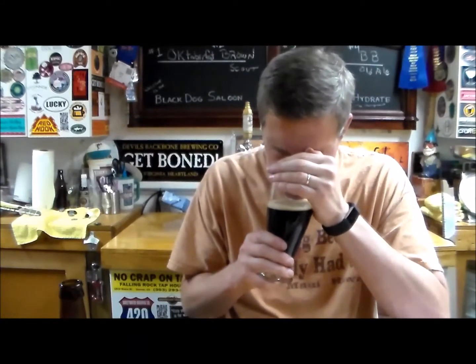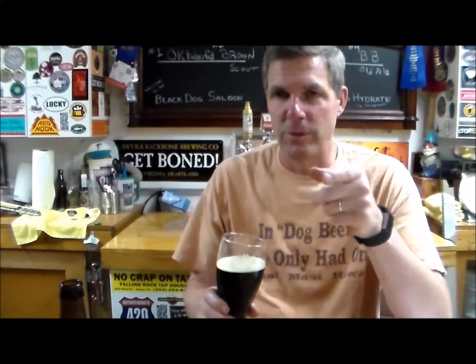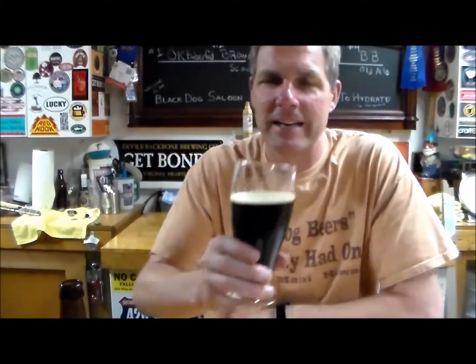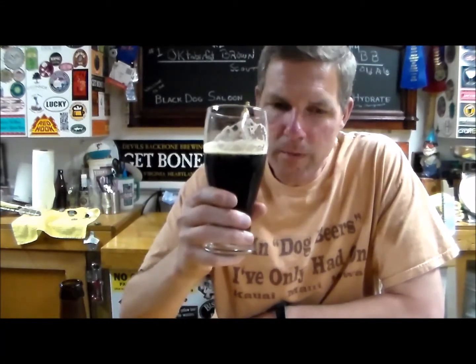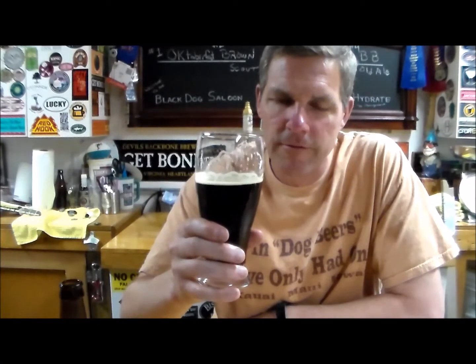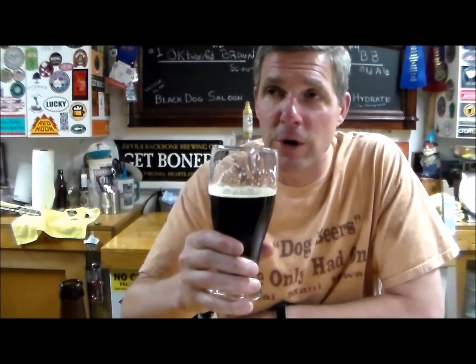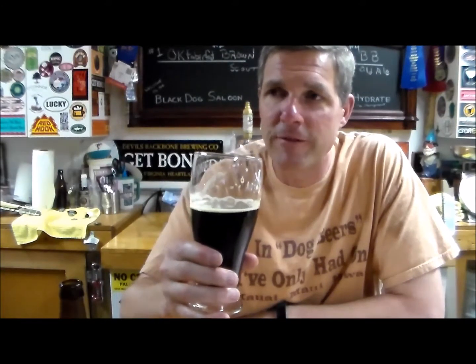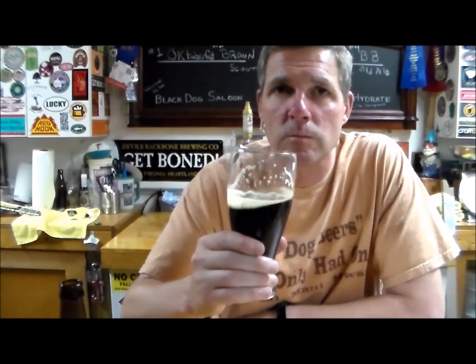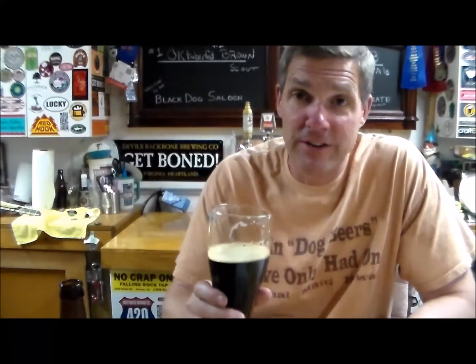Very clean — not really getting much of a hop aroma or even a malt aroma. We'll come back to that later. Let's get a taste — cheers. Very very light. You can taste a little bit of chocolate malt, a little bit of roasted barley. No hops whatsoever. Very clean, light body. Not too complex — it's a very solid brown.